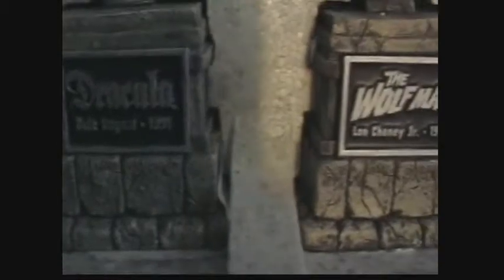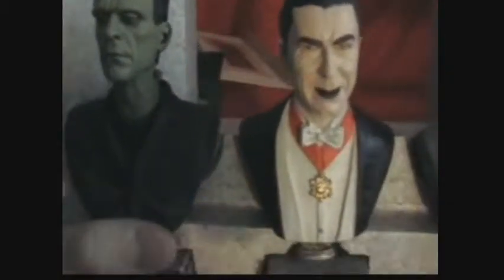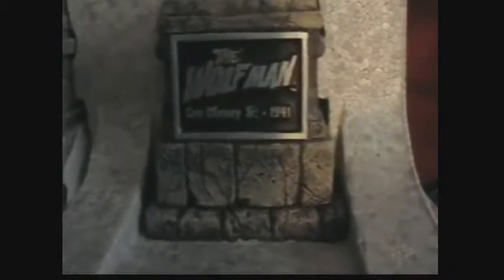Frankenstein with Boris Karloff from 1931. Dracula, also 1931 — I heard it was the highest grossing film of that year. And there's Lon Chaney Jr., who doesn't really look much like a werewolf — he's more like crazy Uncle Jed or something. He's the Wolf Man, Lon Chaney Jr., 1941.